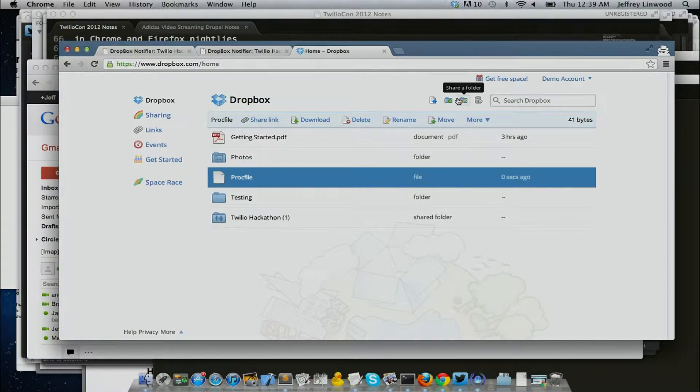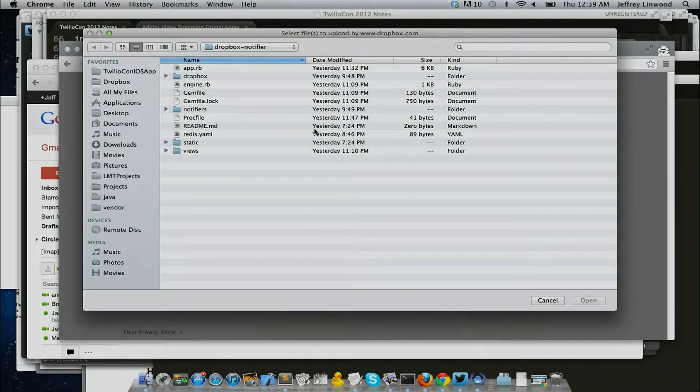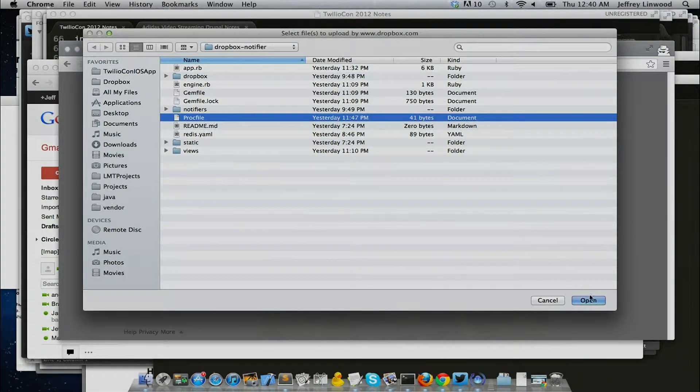We'll just go ahead and update one of them. That's done. The server's running — we'll get a text, we'll get an email.